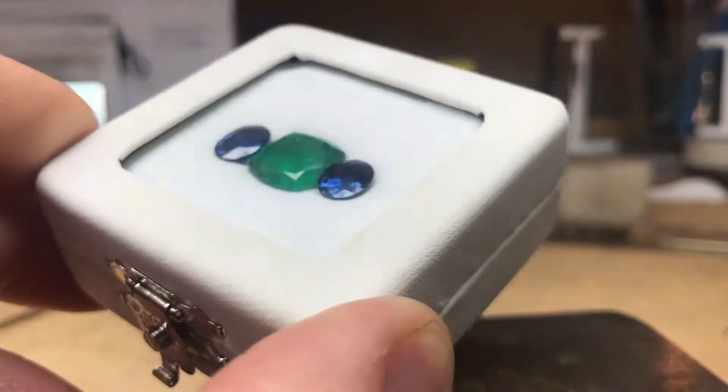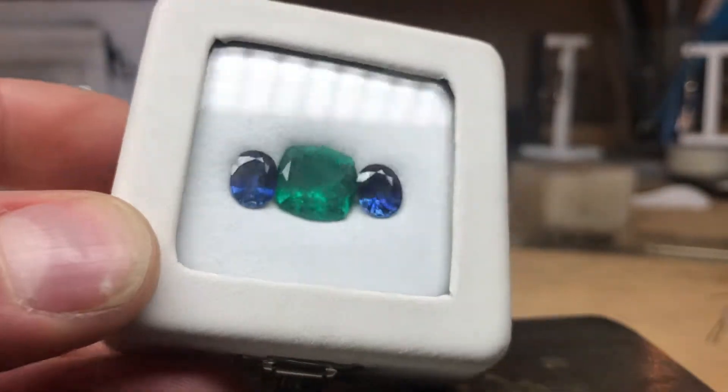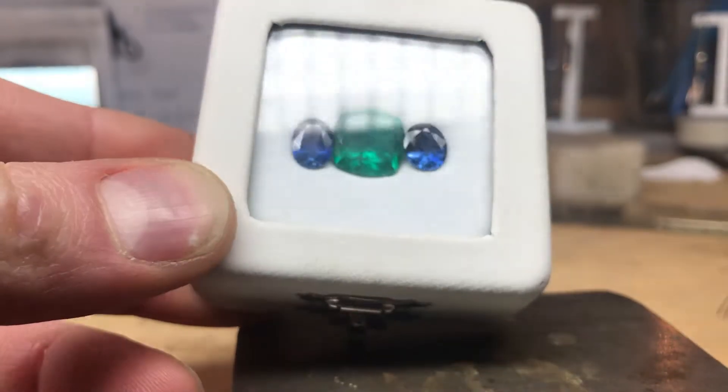This piece can be viewed on campbelljewelers.com where we'd love to design a ring around this magnificent emerald.